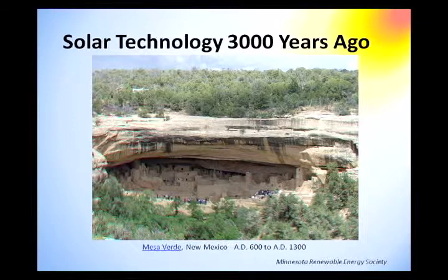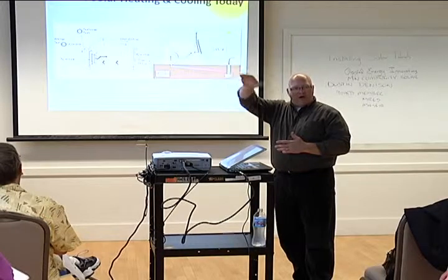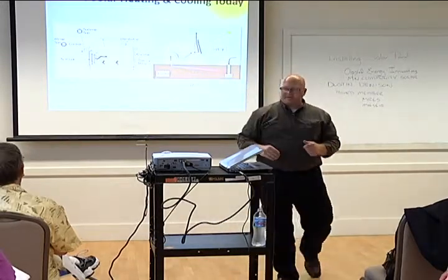Solar technology 3,000 years ago — those guys had it right with passive solar heating. Passive solar is simply about the orientation and direction your house is facing, and the shape and size of your eaves. In the summer, the sun is directly over your house and your awning helps shade the property. In winter, the sun is at a much lower apex in the sky and you get direct light coming in — taking advantage of passive technology.